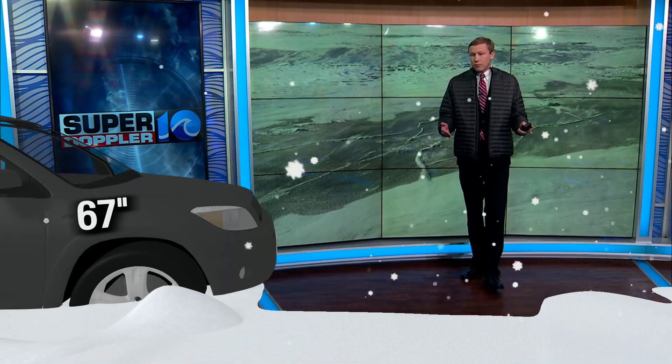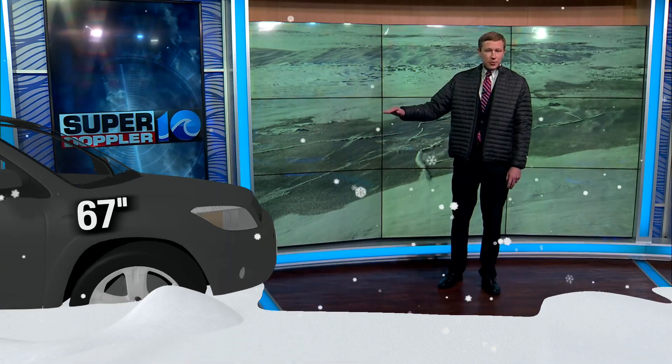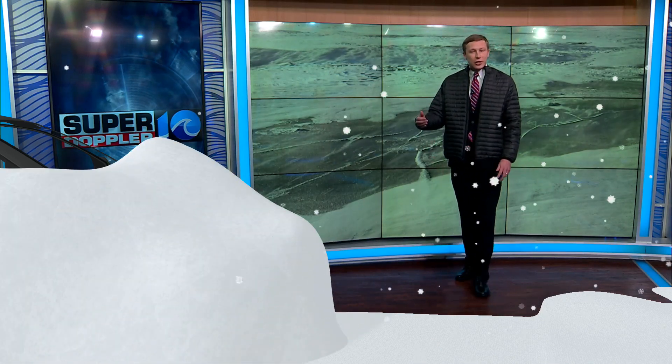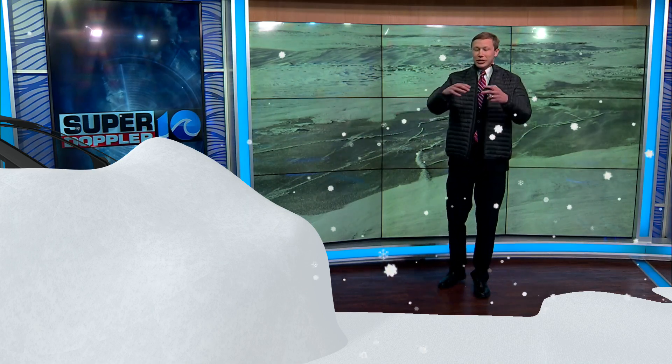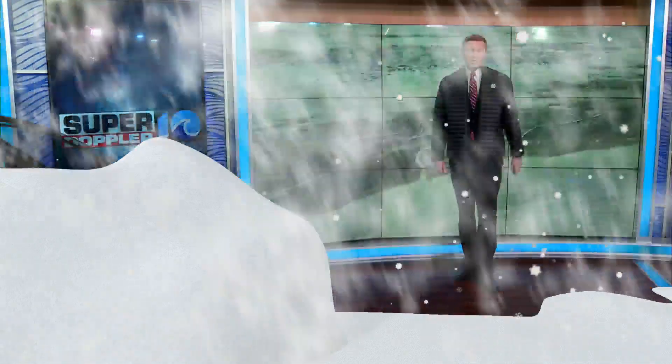To give you another perspective, let's take an SUV. Around 67 inches is the typical height of an SUV. So with that amount of snow, it would pile up to the hood. And of course the snow accumulates on top of the car too, so you just have a big massive area of snow. And likely many SUVs — and of course those smaller sedans — are likely buried underneath the snow.